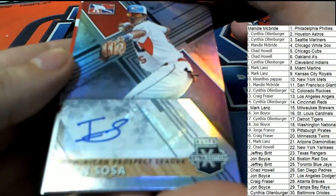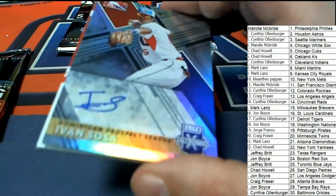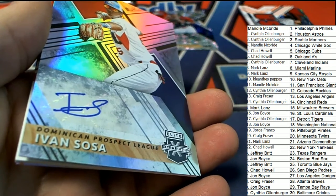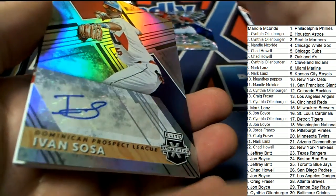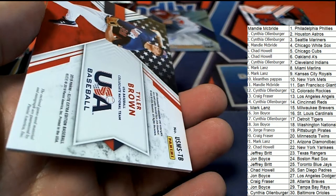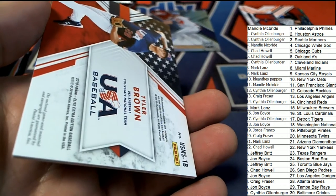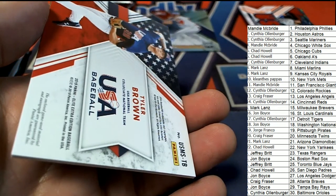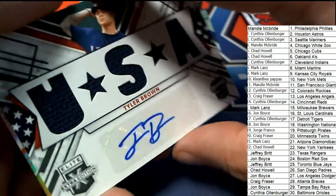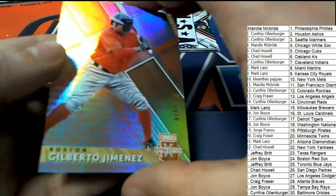Here's an auto for somebody. Sosa — this might go to random. Yep, it's going to go to random at the end of the box break. Tyler Brown — Tyler Brown, USA, no MLB team. That's a nice auto — that's another one in the random. Number 299. Yeah, we've got a random pile going.